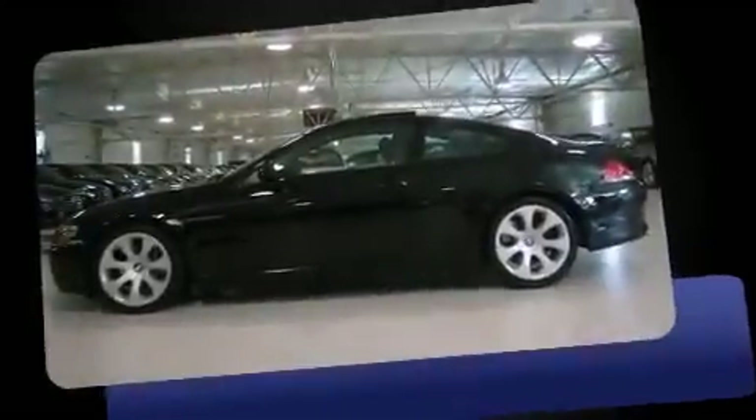With just over 40,000 miles on the odometer, this vehicle provides excellent value as a pre-owned model.